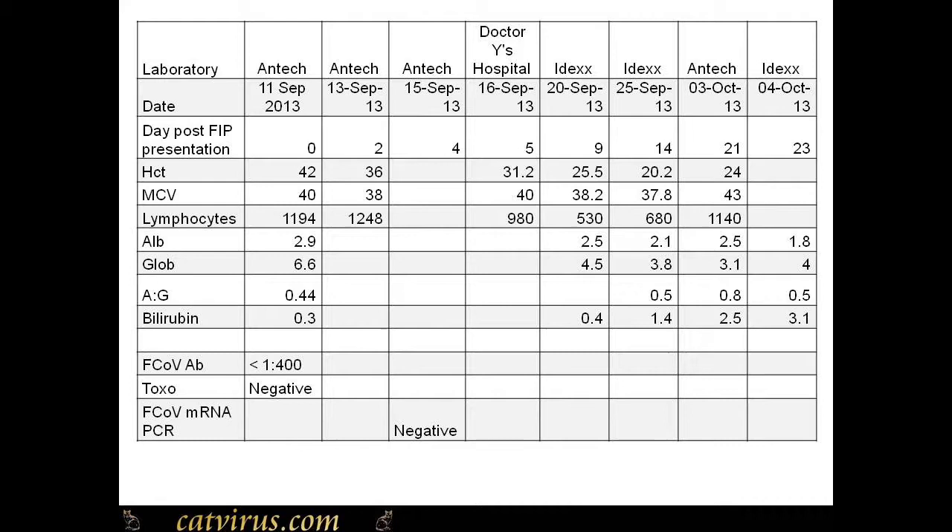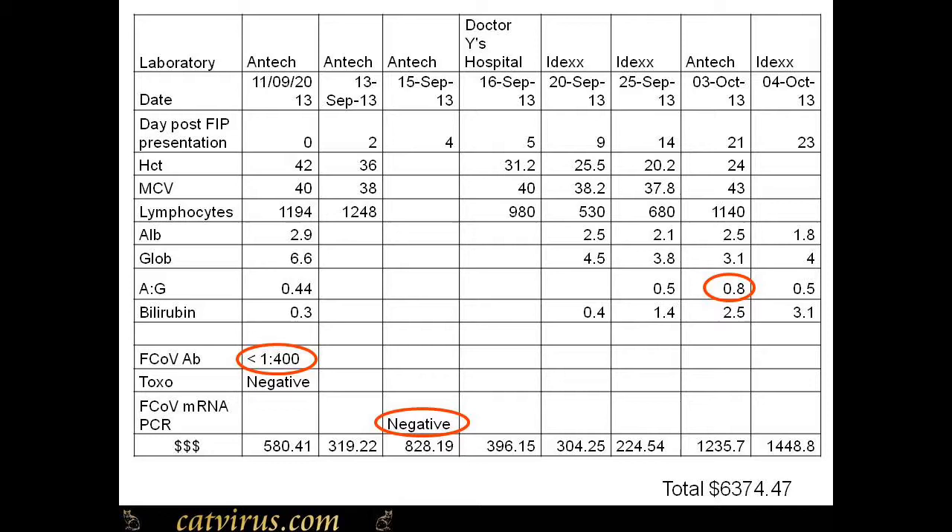This is the table I made of all the laboratory results for Luca. You can see that his hematocrit was declining sharply over the course of his disease. MCV would have increased if he'd been making new red blood cells — he wasn't. He had the non-regenerative anemia of chronic disease commonly seen in FIP. Looking at the Antec results on October the third, sandwiched between two results from IDEXX — his hematocrit increased, his lymphocytes jumped up, and his albumin-globulin ratio became 0.8, a level which rules out FIP — just before he died of FIP. This begs the question of whether you can trust any results from that laboratory.